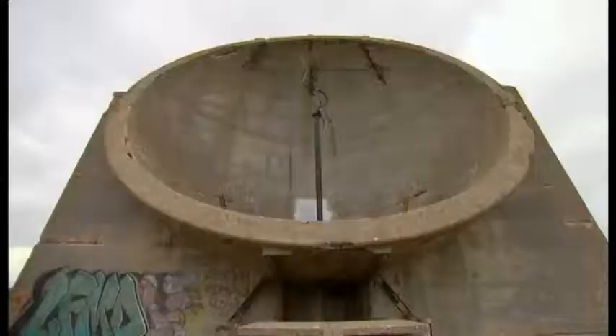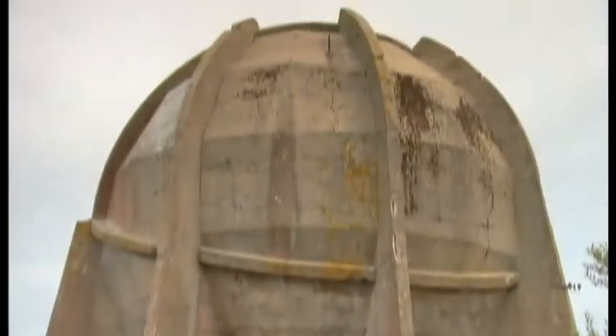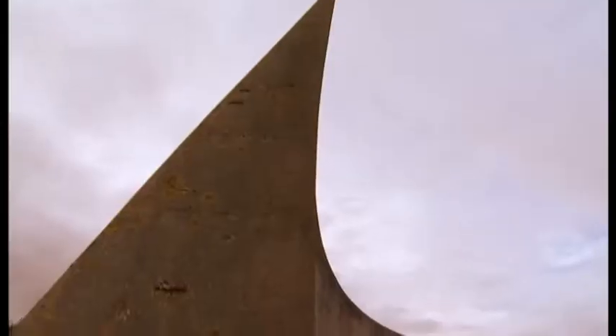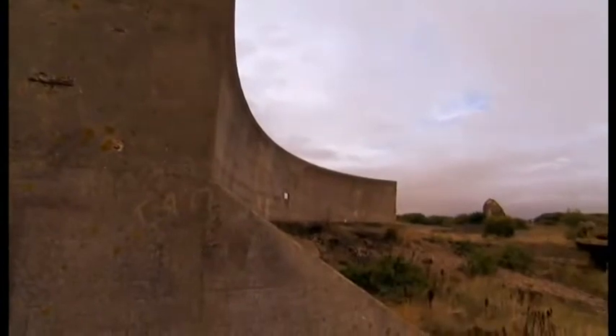I've brought you here to Greatstone near Dungeness to show you these strange-looking concrete structures that lie abandoned at the edge of a waterlogged gravel pit here. Now they look like early forms of abstract art, don't they? But they're not. They played a significant part in the history of Britain's defence system.